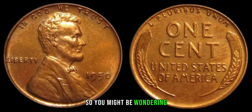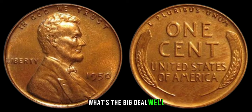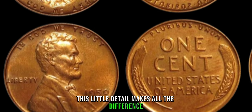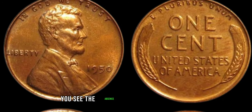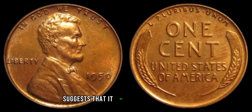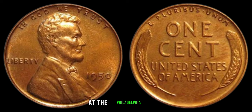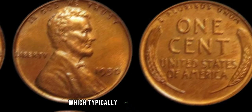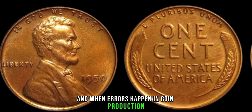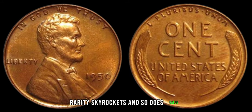You might be wondering — what's the big deal? Well, this little detail makes all the difference. The absence of a mint mark on a 1950 penny suggests it was potentially struck in error at the Philadelphia Mint, which typically adds the P-mint mark. And when errors happen in coin production, rarity skyrockets, and so does value.